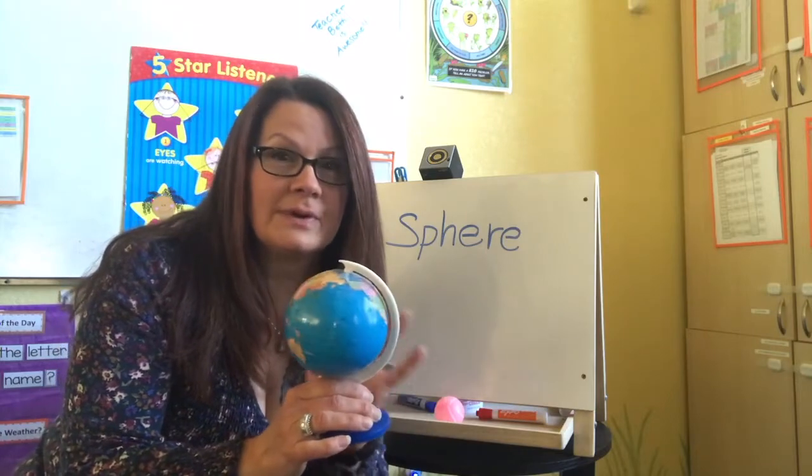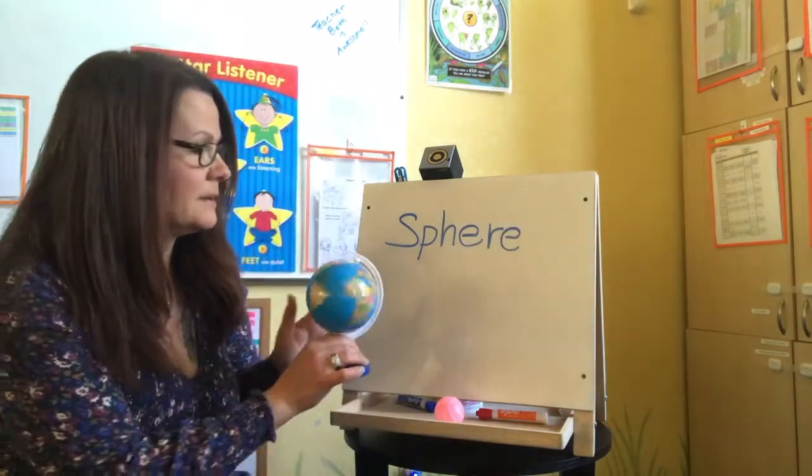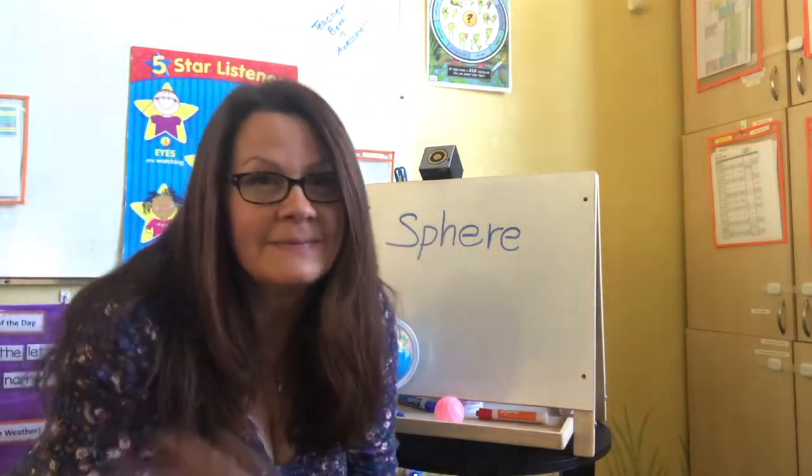So keep on looking for the shape of the week — sphere — and have an awesome day. Bye!